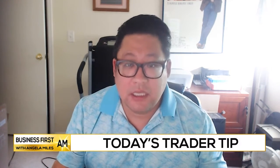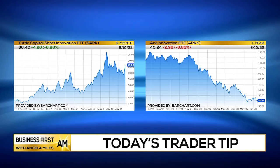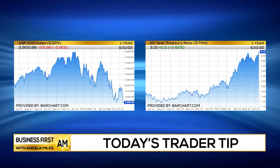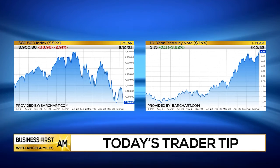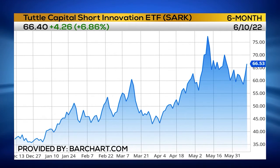If you're wondering what SARK is, it's actually the inverse ETF to the ARK funds. Basically, all growth names that go down will cause this ETF to go up. I'm not saying you should go out there trying to short these growth names, but in a rising interest rate environment, with the dynamics of how the market is playing out in the near term and what looks to be the bull-bear market picking up steam again, SARK is one of these explosive names.